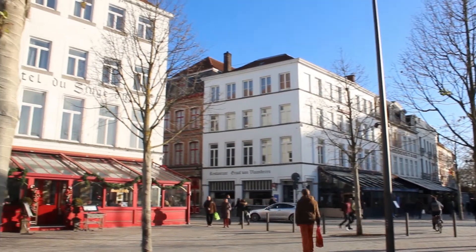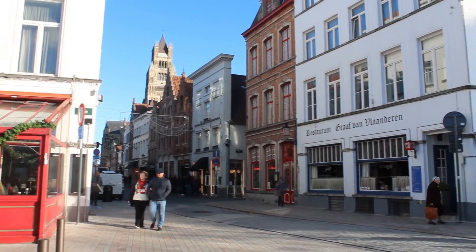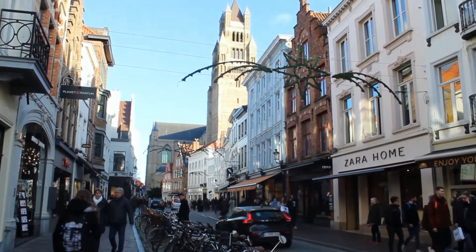The square is surrounded by lovely hotels, cozy cafes, and of course the shopping street. Have a great day!